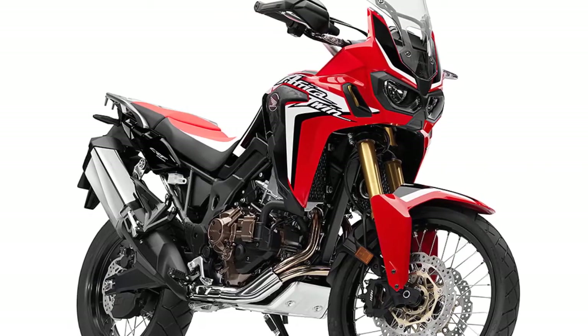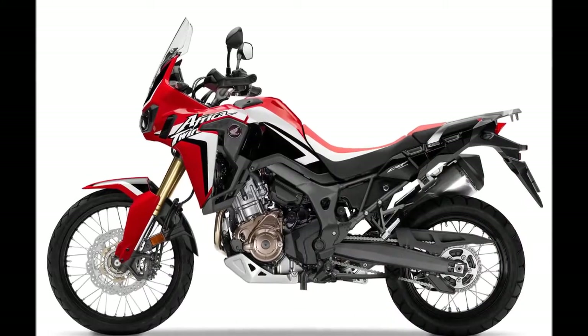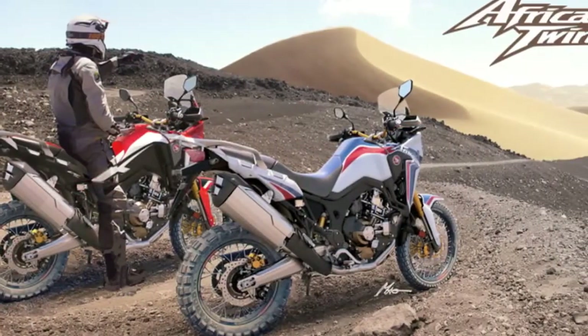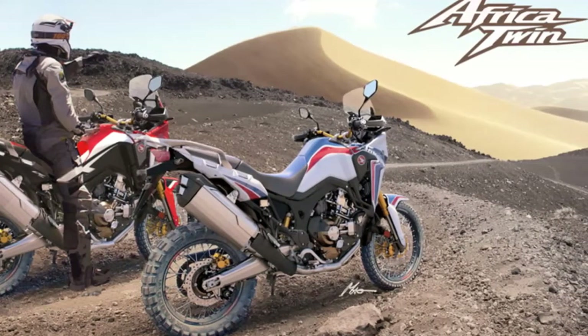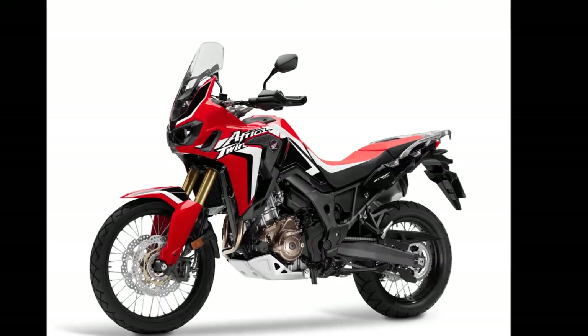At Auto Expo 2016, Honda Motorcycles and Scooters India (HMSI) has unveiled the Honda Africa Twin performance adventure bike at the 2016 Delhi Auto Expo and has announced that it will be assembled in India.